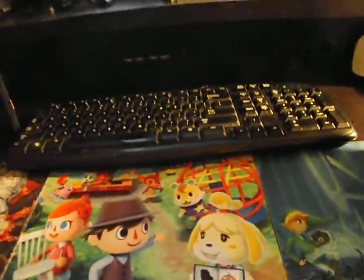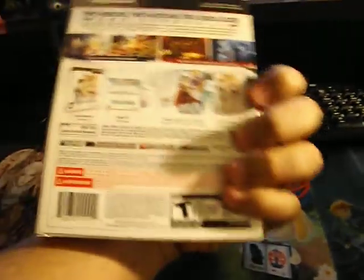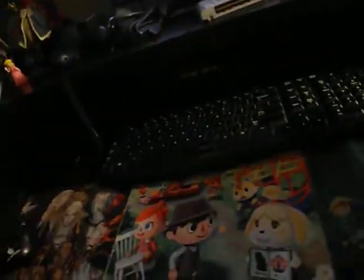Then we have Tales of Xillia Limited Edition, that comes with the music CD, the DLC, and the character book. I'm not going to open it — I don't want to waste time, but you guys can go look at other videos on YouTube.